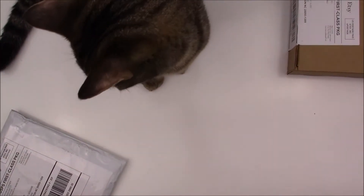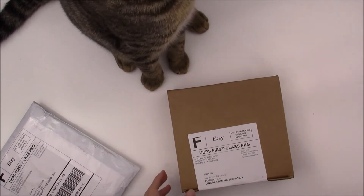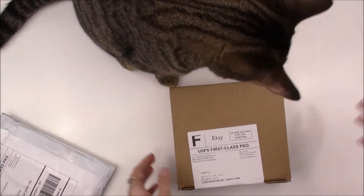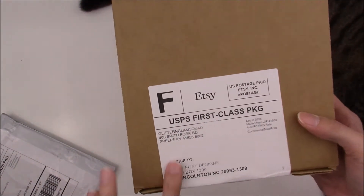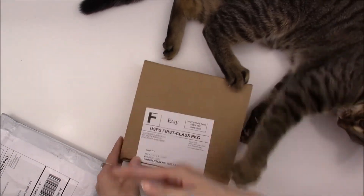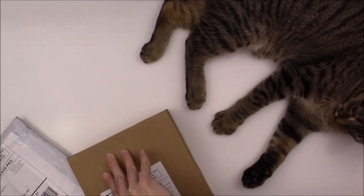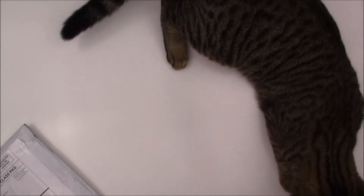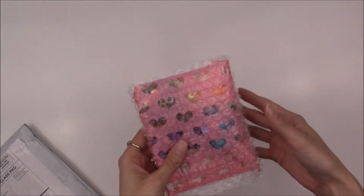Okay, so I got two new packages, and Lilith here - when she sees me coming over to do a video, she likes to come join. She knows what I'm about to do. So I got two packages in the PO box today. Let's go ahead and open them up. One package is from Glitter and Glam Squad - I think this is my first time ordering from her. Hey now, watch your claws, girl! I'll open the box and then give you the empty box to sit in.